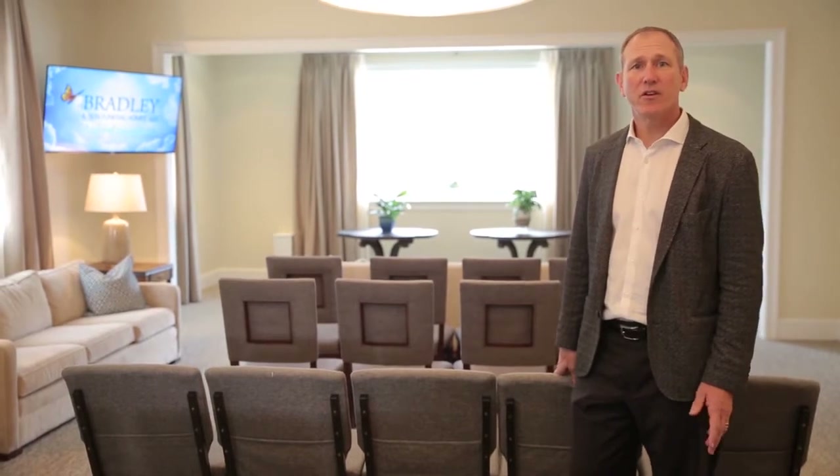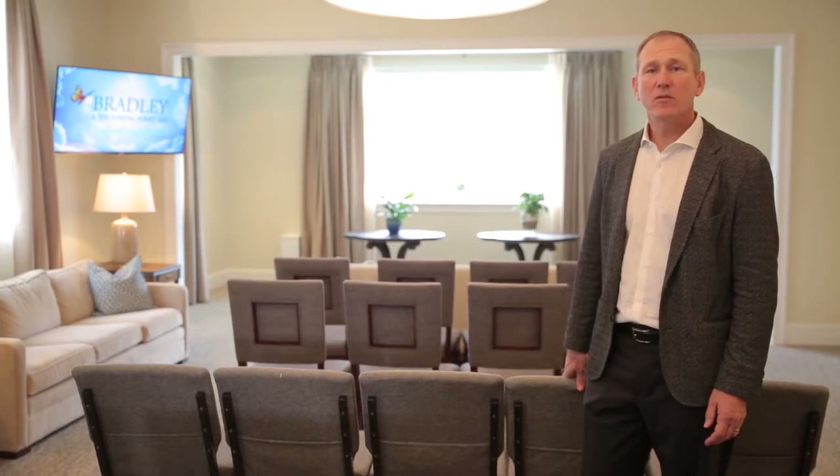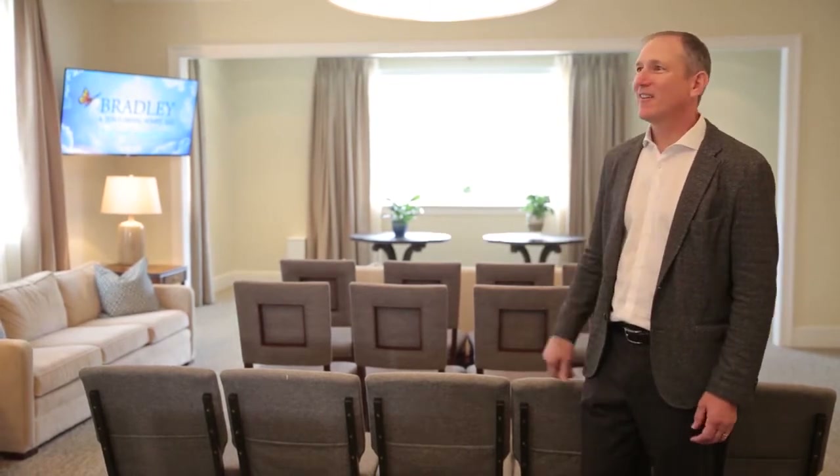We have state-of-the-art audio-video. We can make a video for you, or you can make your own, with your own music selection. It really warms up the space when you can have the right music, the right video, the right art, the right size room. This really is, I think, a perfect space to celebrate your life.